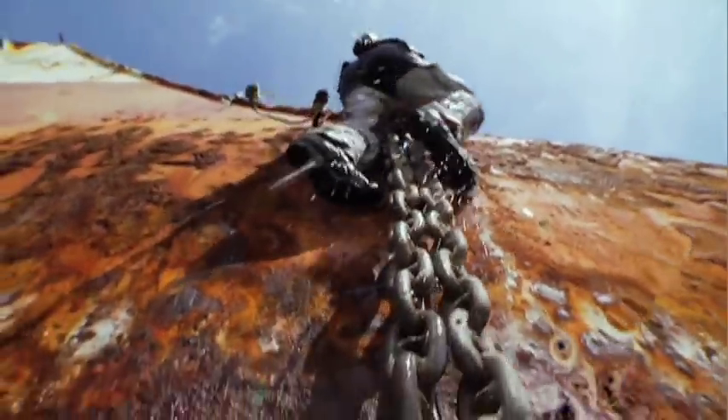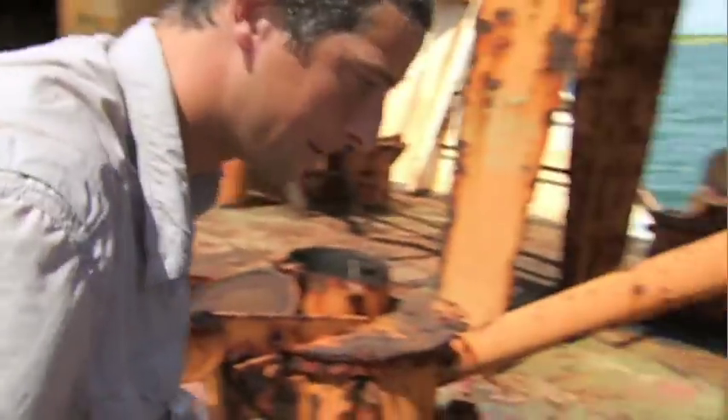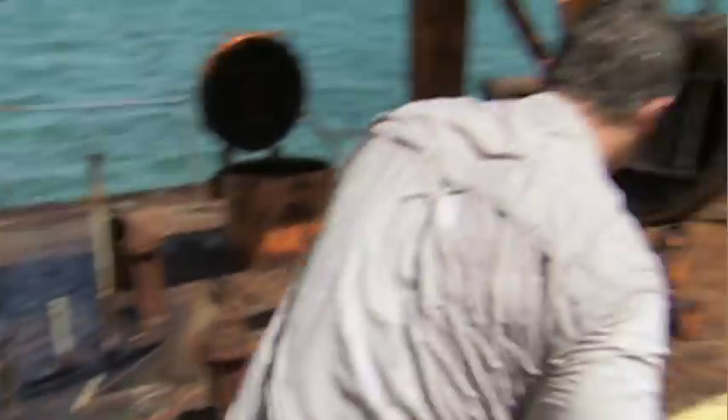Salvage is a key component of survival. Let's watch out. Look, all of this is rusted through. Don't want to drop through the deck of this.